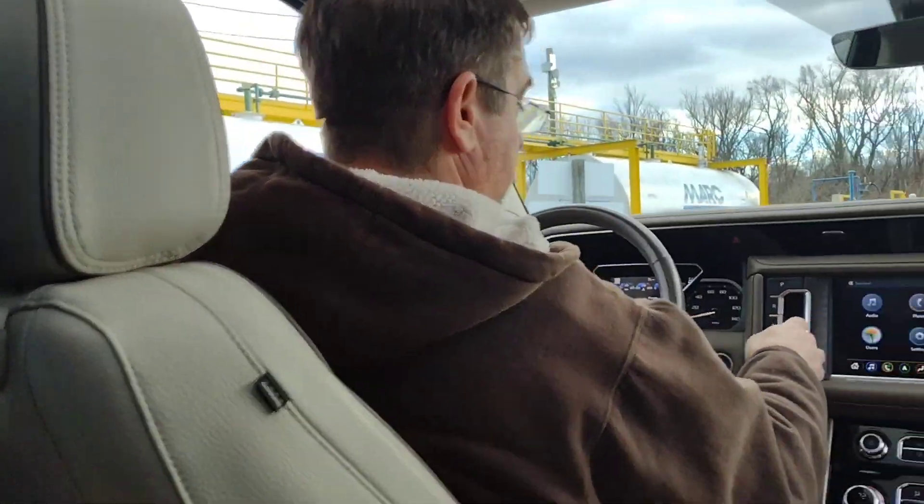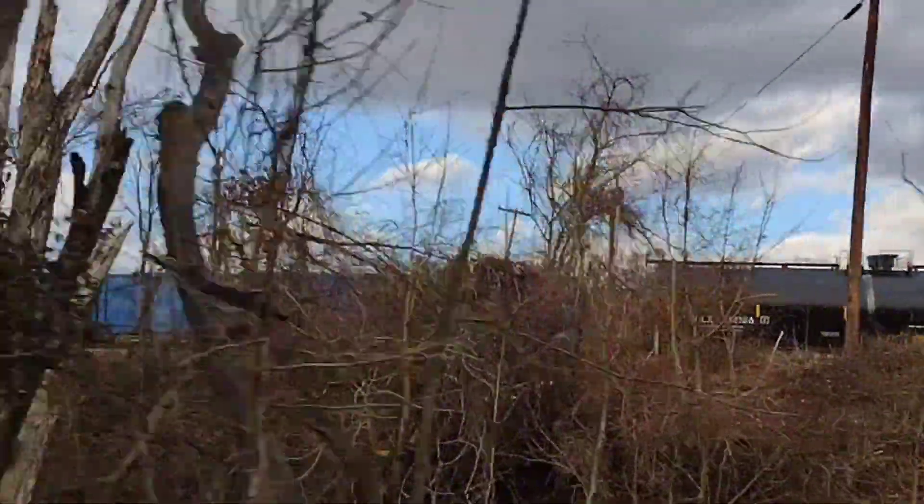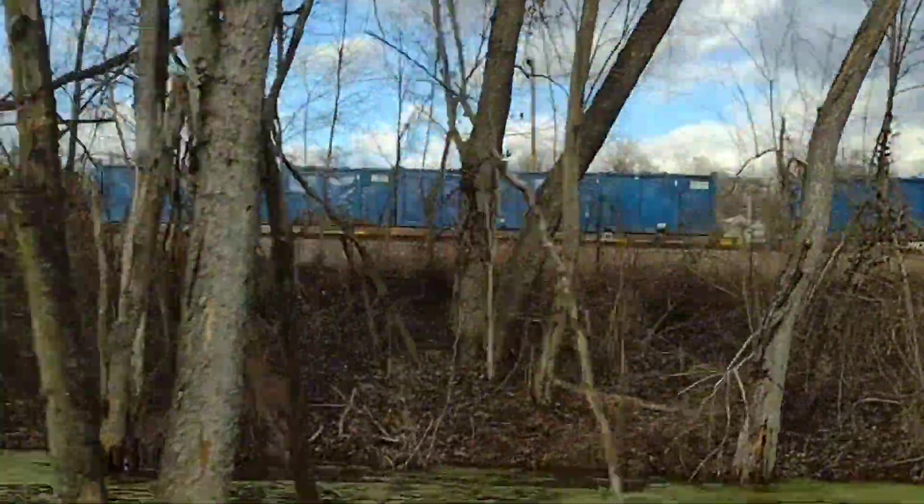Well, those are the MARC trains. I guess it's probably the same as the... But I'm still gonna record — we'll be able to get up next to it anyway.